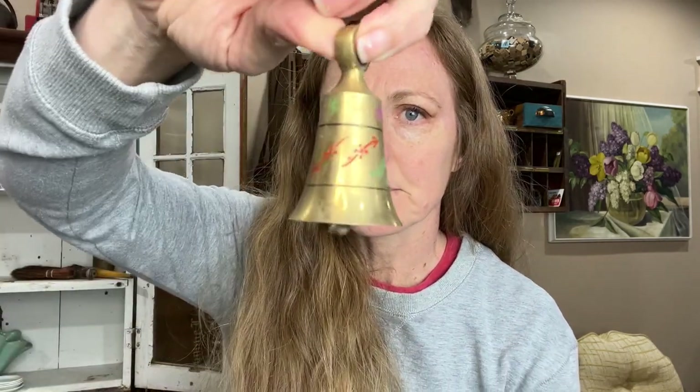Then there were a bunch of bells. That one says 'thinking of you.' This one is a little bit different style — it has some etching and says 'good luck' on one side, 'luck' on the other. Another bell — thinking of you.